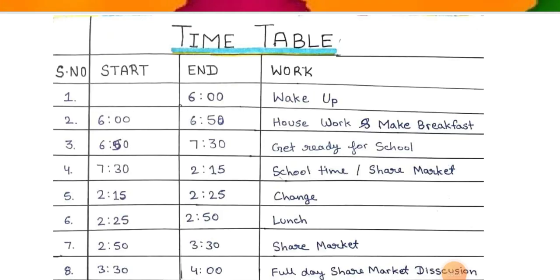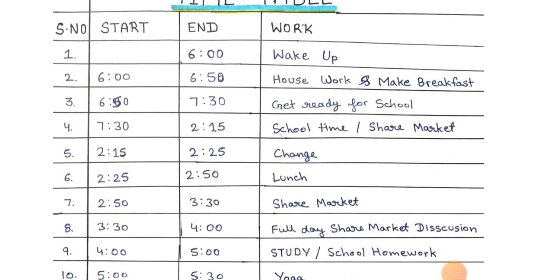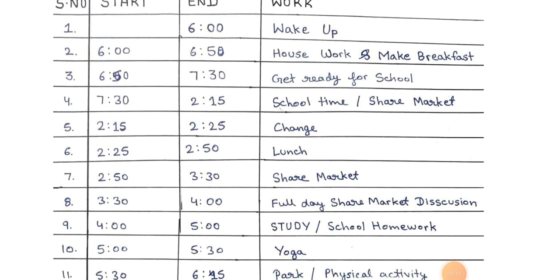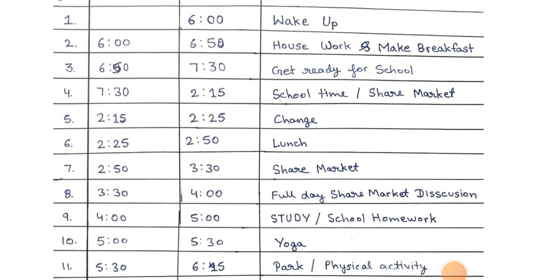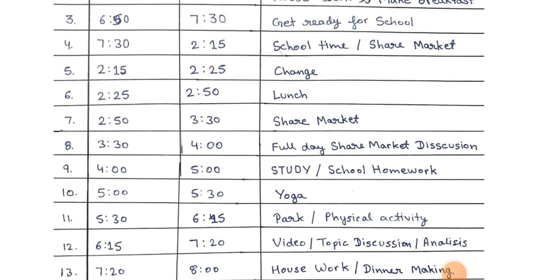Timetable: 1. Wake up at 6 o'clock. 2. 6:00 to 6:50 housework and make breakfast. 3. 6:50 to 7:30 get ready for school. 4. 7:30 to 2:50 school time and share market. 5. 2:15 to 2:25 change. 6. 2:25 to 2:50 lunch. 7. 2:50 to 2:30 share market. 8. 2:30 to 4 o'clock full day share market discussion.